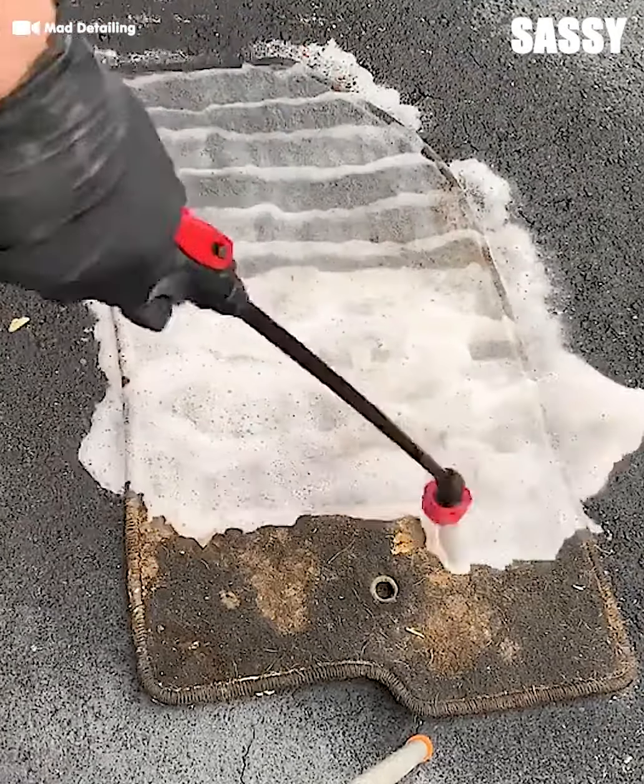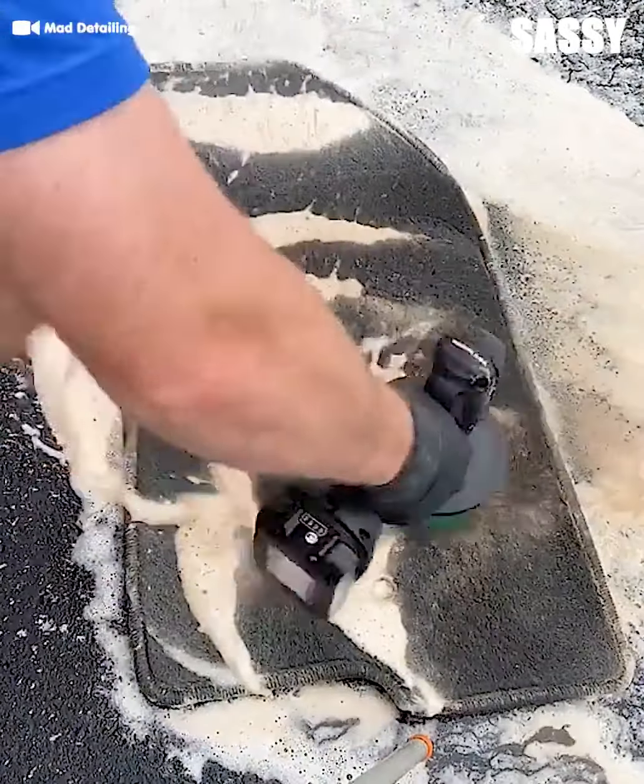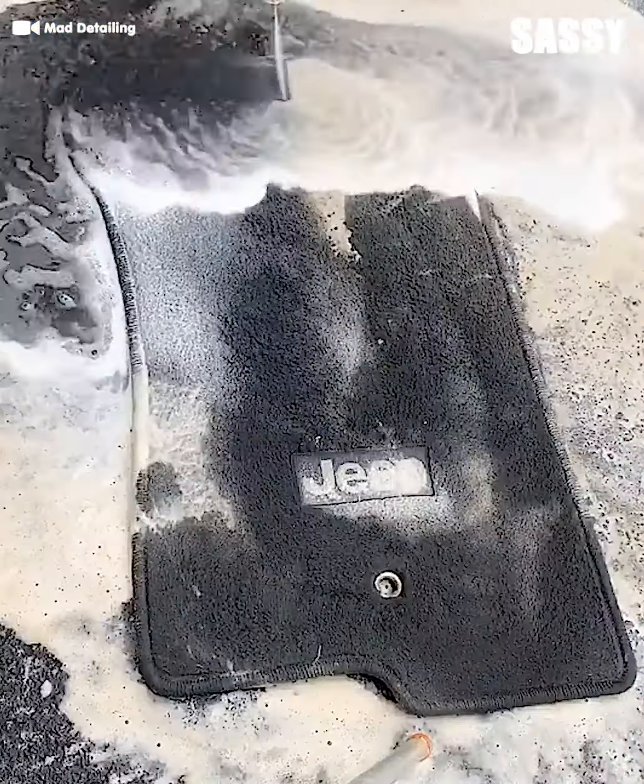Can't forget about the floor mats. Suds them up — that drill brush scrubs extra deep, and our fan favorite power washer blasts it all out.